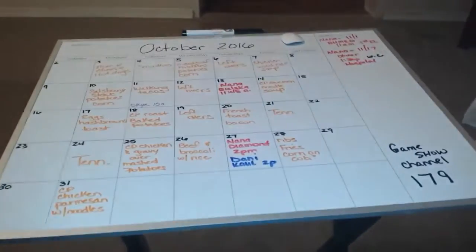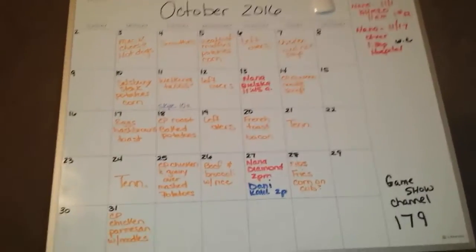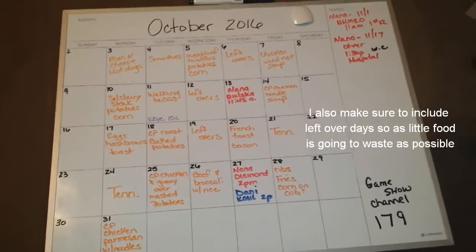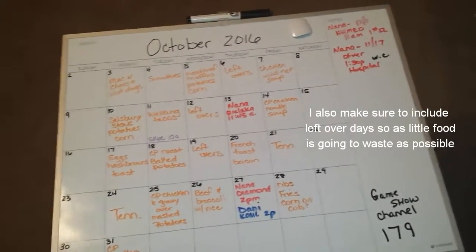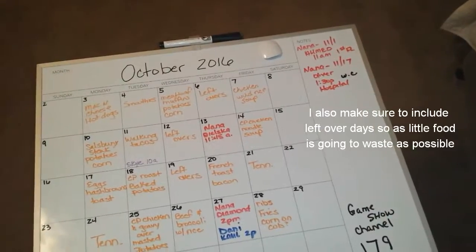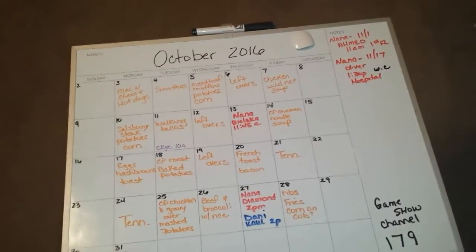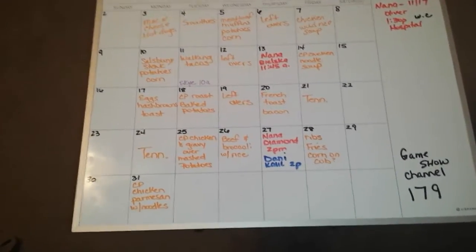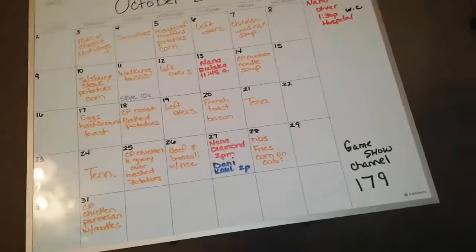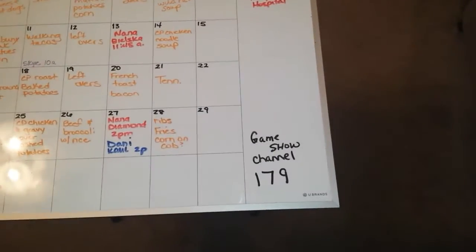This is the board I actually use to put the menus on, and I do have a color-coded system. The orange marker is for whatever we've planned for dinner. I also write in any doctor's appointments for myself, my daughter, and my grandmother, so that anybody coming in — whoever's going to be here that particular day — can know at a glance what is going on that month and what doctor's appointments are scheduled. My grandmother also loves the Game Show channel, so I have it written down at the bottom because this board is right outside her bedroom door — that way, if she needs to put that channel on and can't remember, it's there for her.